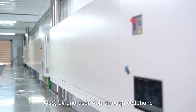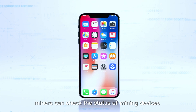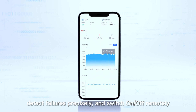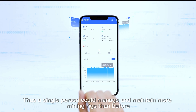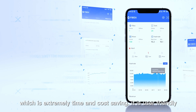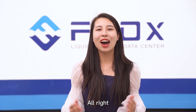Besides the hardware, through an end-user app on a cell phone, miners can check the status of mining devices, detect failures precisely, and switch devices on and off remotely. A single person can manage and maintain more mining rigs than before, which is extremely time- and cost-saving. It is very user-friendly.